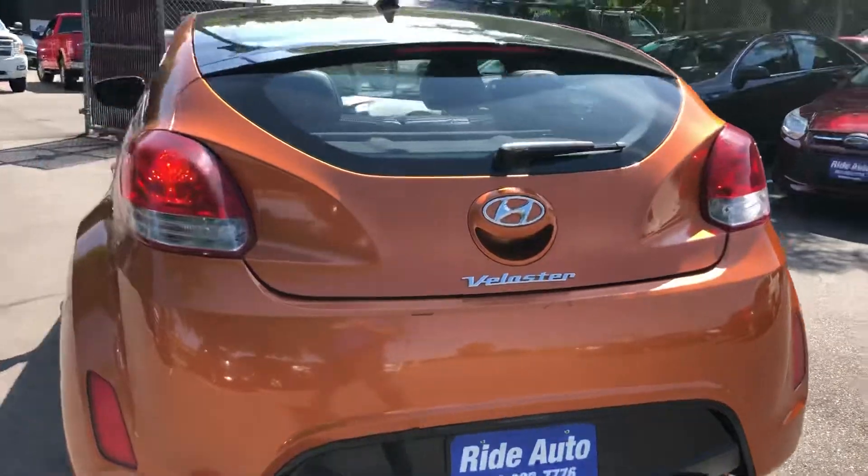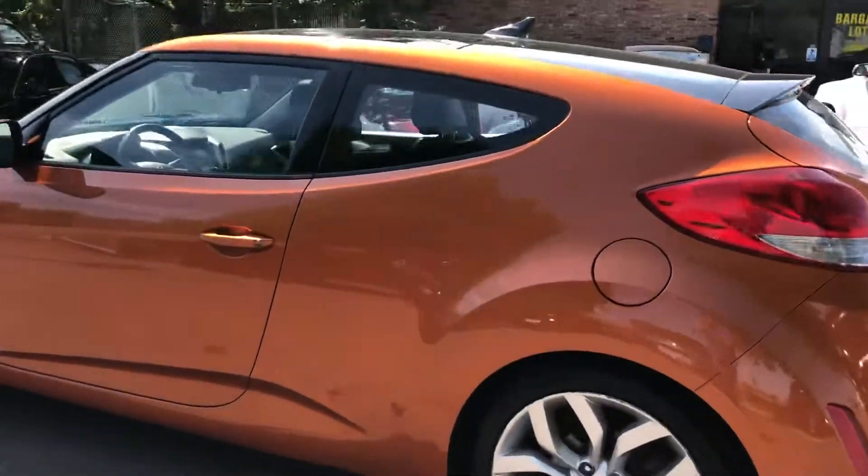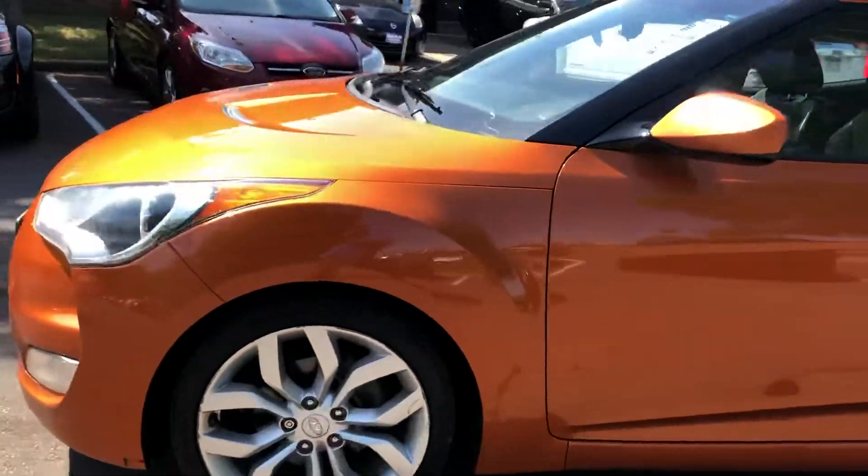It's got the dual exhaust right there below. Sunset orange, panorama roof, alloy wheels. Beautiful condition. Clean title vehicle.